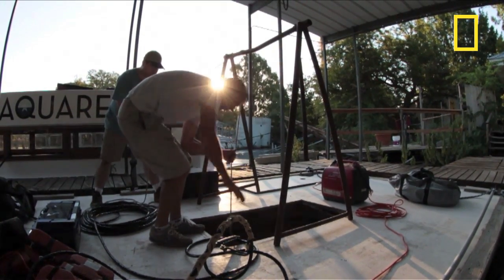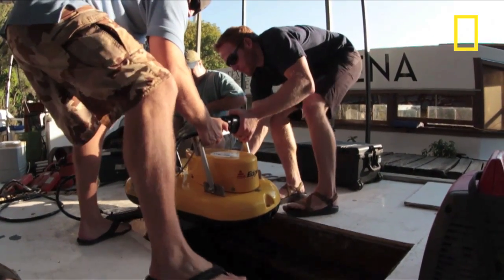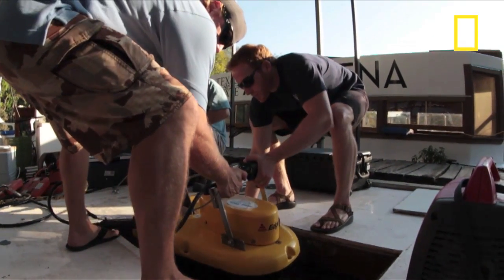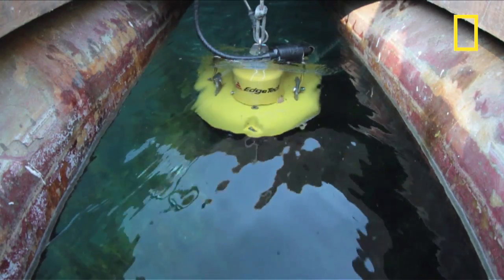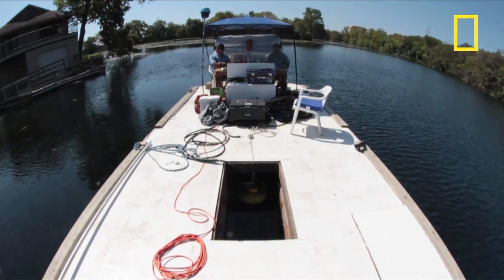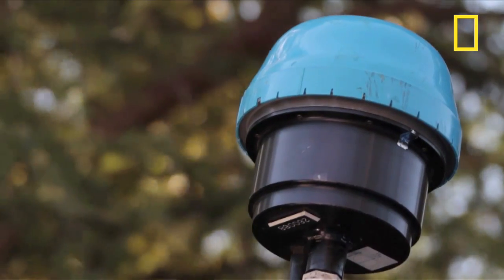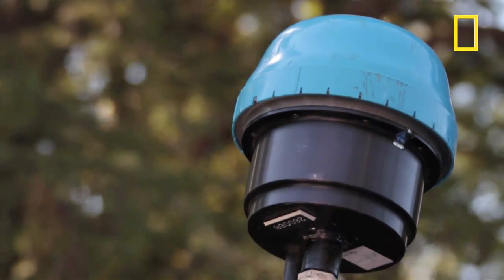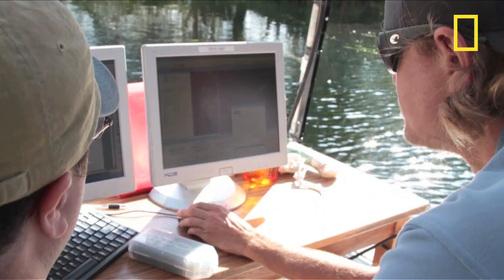The first phase of the project is a sub-bottom profile survey. Basically, there's an electronic apparatus connected to a bunch of computer monitors on our barge, and we just drive lanes back and forth throughout the lake — what we like to call mowing the lawn. It uses sound, sort of like a fish finder, and catches the echo back off of the lake bed, but it also reads into the sediments.